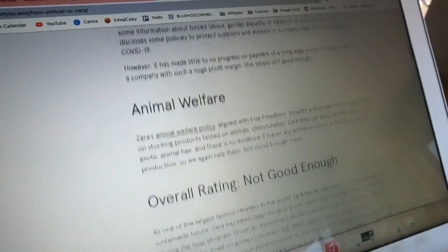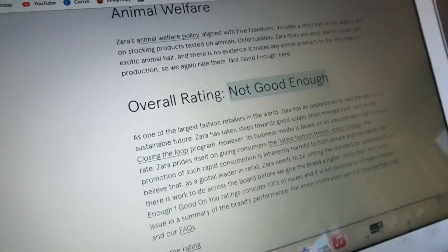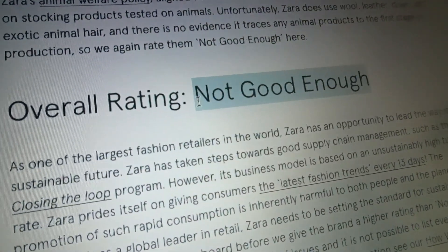The Good On You app will tell you if the brand is not doing good enough yet, or if it's doing good but is in the process of doing better, or if the brand is doing a really good job. So you can choose which brands to support by checking them out on the Good On You app. I'll link that app in the description below.